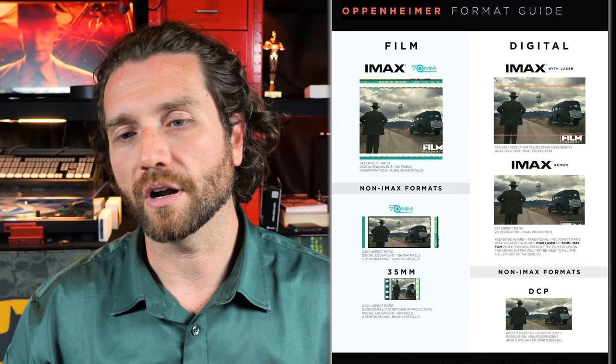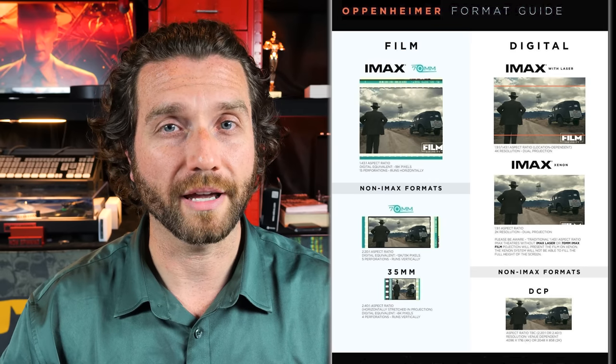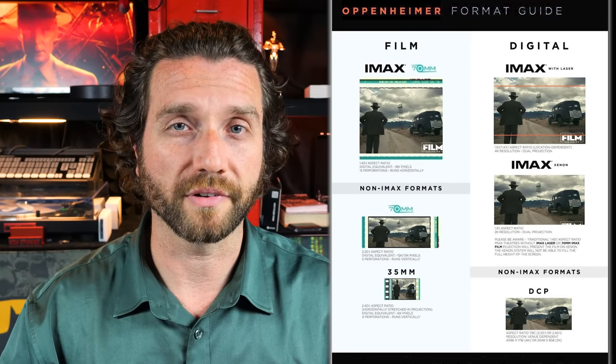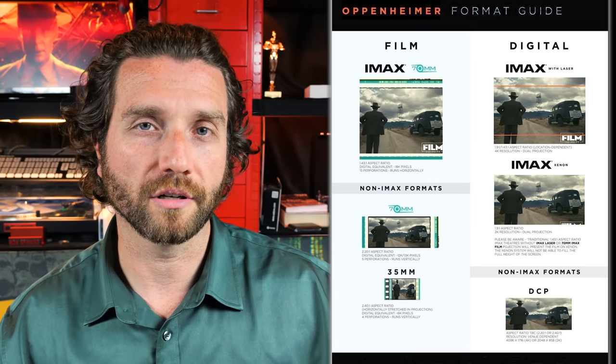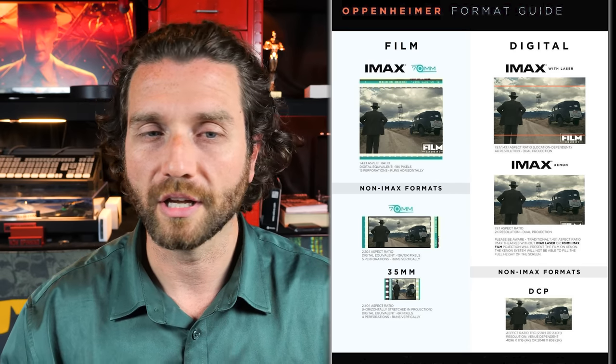I think it's only 30 or so — link in the description below about that. As well as IMAX film screenings, there are 70 millimeter film screenings, digital IMAX screenings, and various different flavors of IMAX as well. There are regular 35 millimeter film projections and regular digital projections — DCP, digital cinema package projections. I'm not going to go into too much detail about the technical differences; I'll link to a video below that goes into great detail about that.